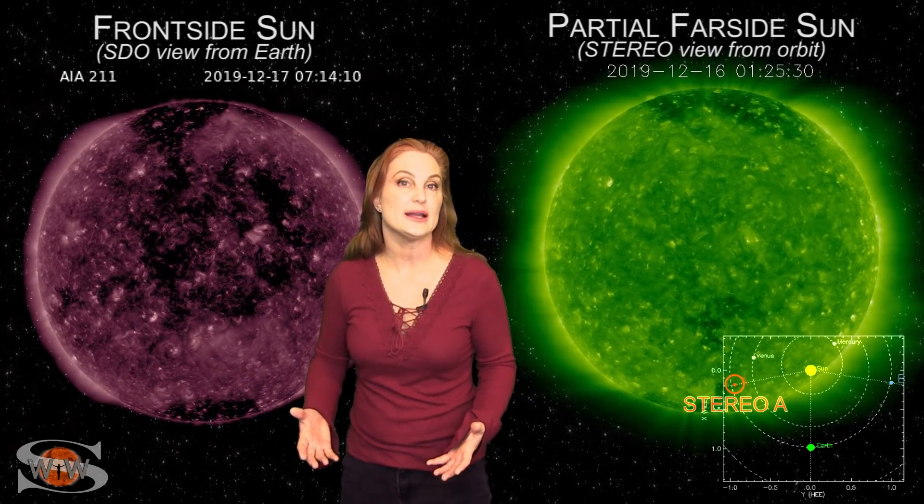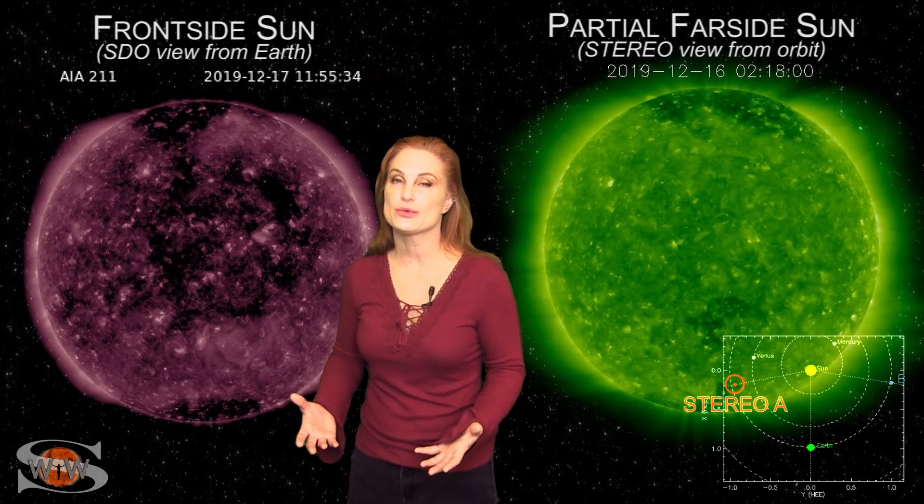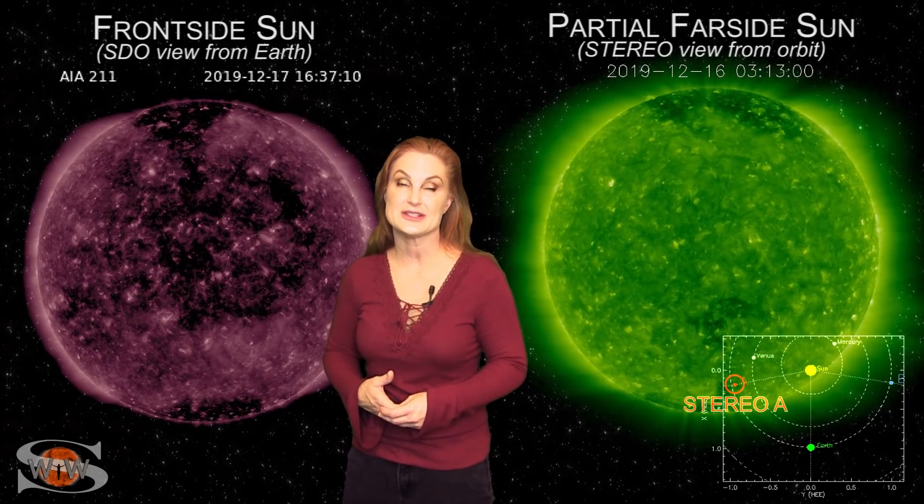This means we've got aurora at high latitudes, but you mid-latitude aurora photographers are likely going to have to sit this one out.